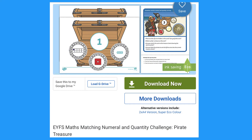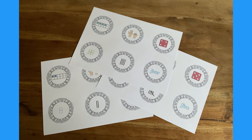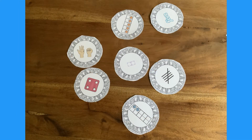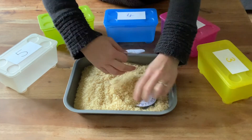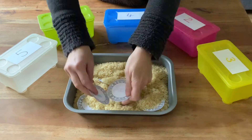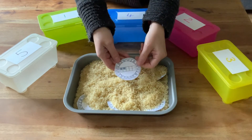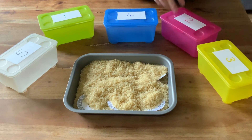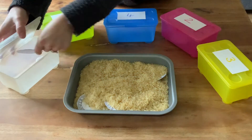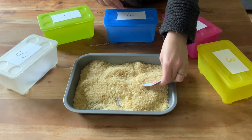This pirate treasure challenge includes instructions and coins to print and cut out. The coins show different representations of numbers one to five. You could print out the treasure chests or use boxes. Hide the coins in some rice or sand — when children come to the activity they can search for a coin, look carefully at the number representation, and put it in the matching box. You could add tweezers to give the children an extra physical challenge when taking out the coins.